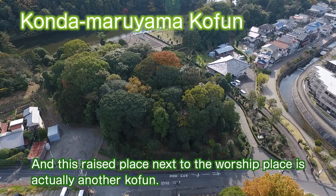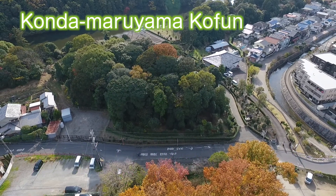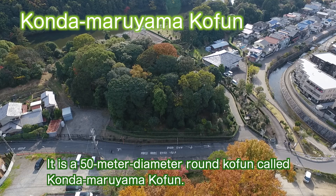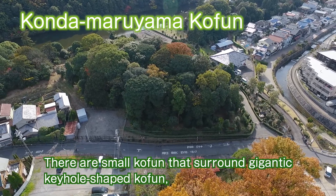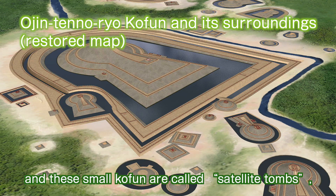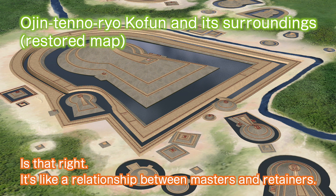This raised place next to the worship place is actually another coffin — it is a 50-meter diameter round coffin called Konda Maruyama Coffin. There are small coffins that surround the gigantic keyhole-shaped coffin, and these small coffins are called satellite tombs, while the giant keyhole-shaped coffins are called main tombs. It's like a relationship between masters and retainers.